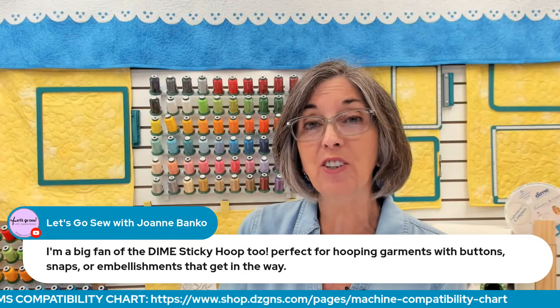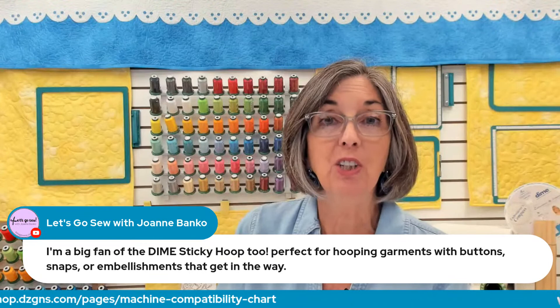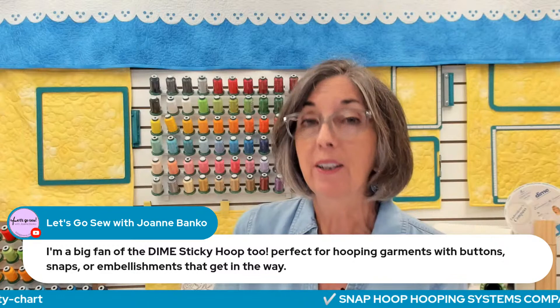She should know because she has an embroidery collection called Just Jackets that mainly focused on embellishing jean jackets, and they have a lot of rivets, buttons, and snaps.